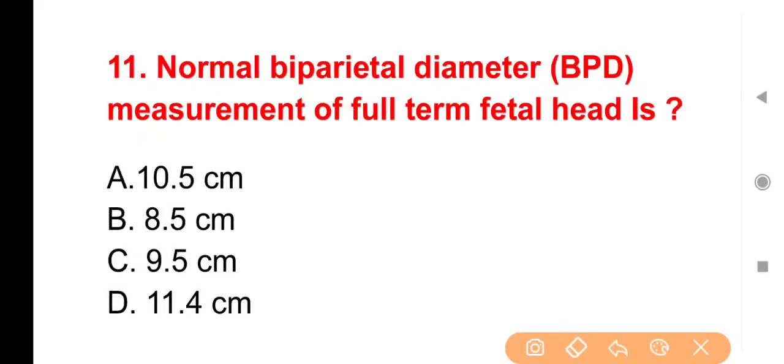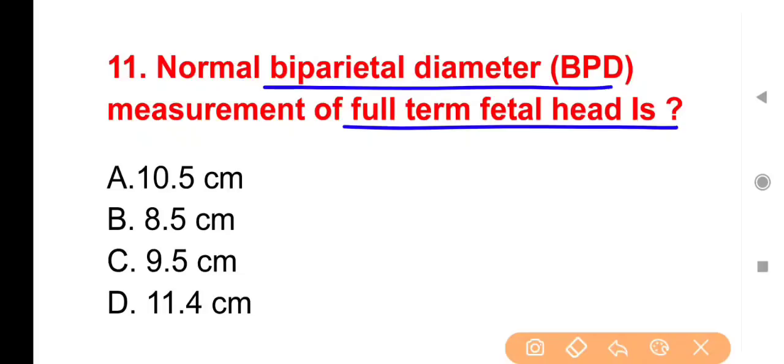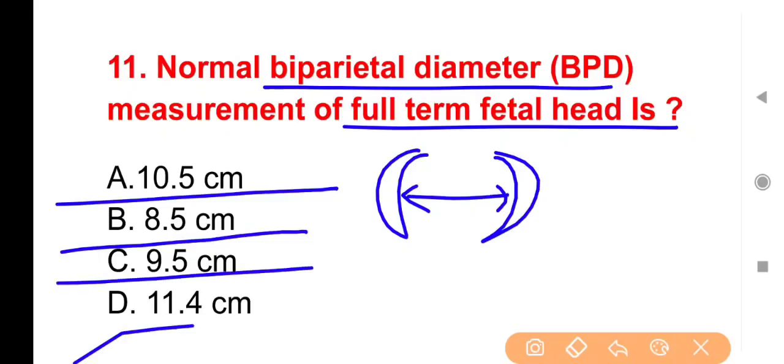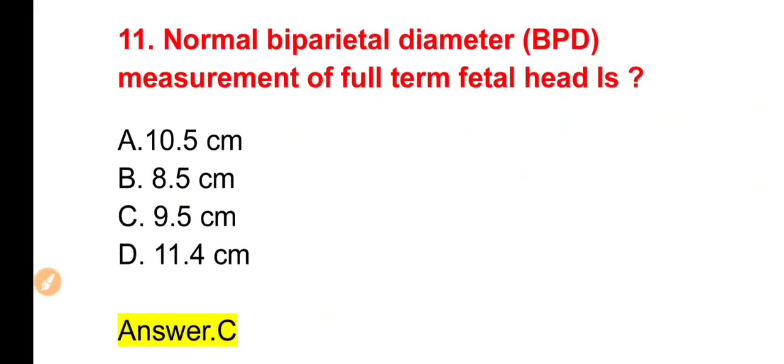Next question: Normal biparietal diameter measurement of full-term fetal head is — किसी newborn baby में parietal bones के बीच का diameter कितना होता है? Options: 10.5, 8.5, 9.5 या 11.5 cm। The right answer is Option C — 9.5 cm।